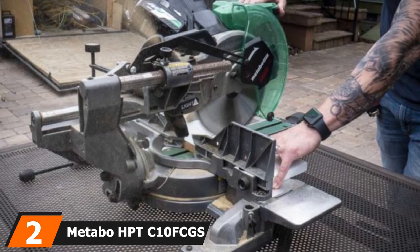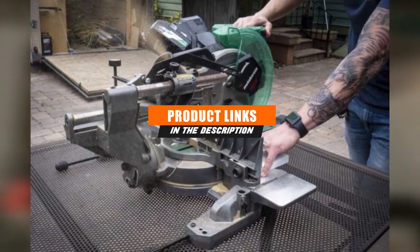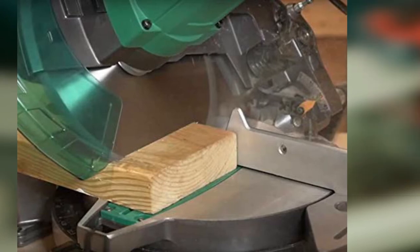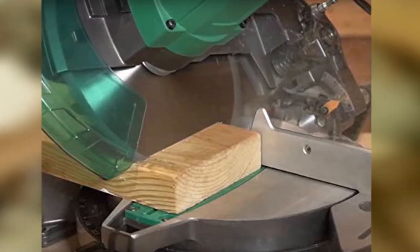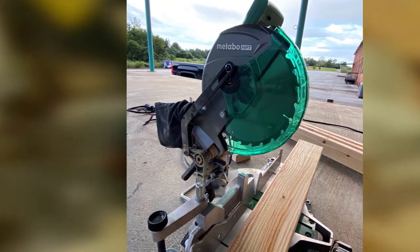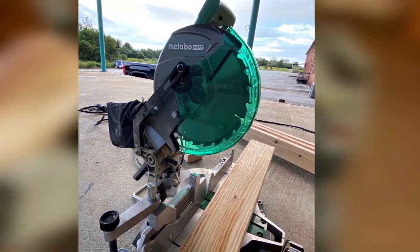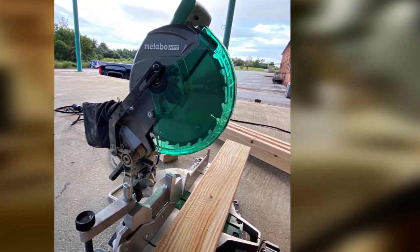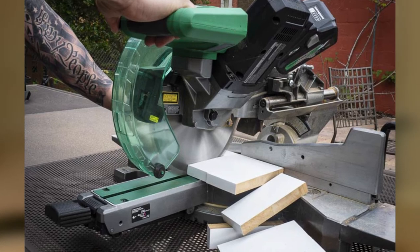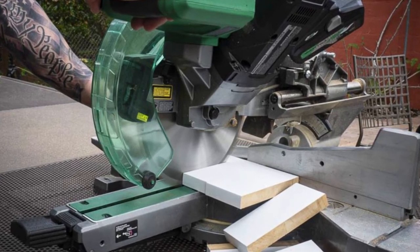Next at number 2, we have the Metabo HPT C10FCGS 10-inch Compound Miter Saw — formerly known as Hitachi. If you only expect to need a miter saw occasionally, there's no need to spend a lot of money. While there are no sliding rails and no laser, you do get a 15-amp motor with a no-load top speed of 5,000 rpm, a bevel range of 0 to 45 degrees to the left, and a miter range of 0 to 52 degrees left or right — pretty much all you need for most DIY projects. It includes a dust bag, a 10-inch 24-tooth saw blade, and a vice assembly.